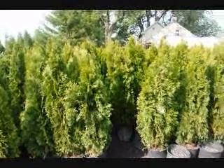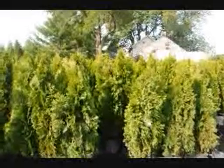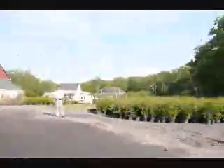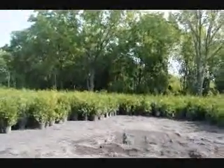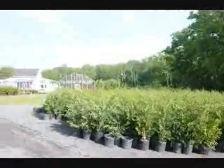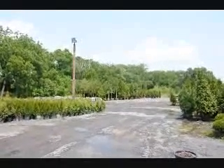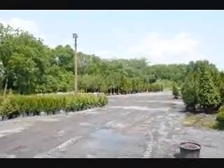These are our four-foot emerald greens that we have here at Highland Hill Farm. We can deliver and plant these all up and down the east coast. If you need quick instant privacy, this is a tree to consider. We also have Leland cypresses and green giant arborvitaes, which make great instant privacy. We also have a lot of large arborvitaes and field-grown trees and shrubs, and we do specialize in delivery and planting. Give us a call at 215-651-8329.